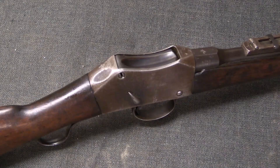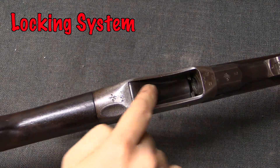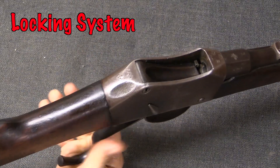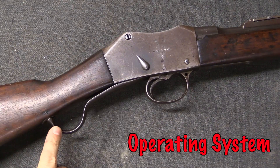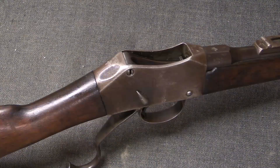In this case we have an example of what's called a falling block action, where this block is used to seal the breech, and it rises and falls as it's opened and closed. That opening and closing is done with a lever. This would be considered a lever action, falling block gun.